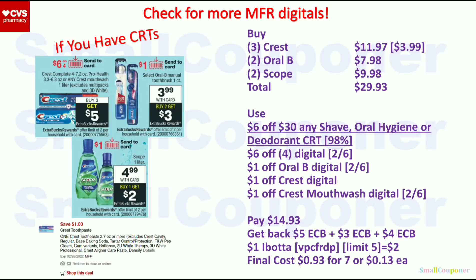If digital coupons do not glitch at your store and you have a similar CRT, here's what you can do. Get three Crest ProHealth toothpaste at $3.99 each ($11.97), two Oral-B for $7.98, and two Scope for $9.98 — total $29.93. Use the $6 off $30 shave, oral hygiene, or deodorant CRT (98% rule applies), $6 off four Crest or Oral-B digital, $1 off Oral-B, $1 off Crest toothpaste, and $1 off Crest mouthwash. You'll pay $14.93, get back $5 extra buck from Crest, $3 extra buck from Oral-B, and $4 extra buck from Scope, plus $2 back from Ibotta for Oral-B. Final cost is $0.93 for 7 items or $0.13 each.